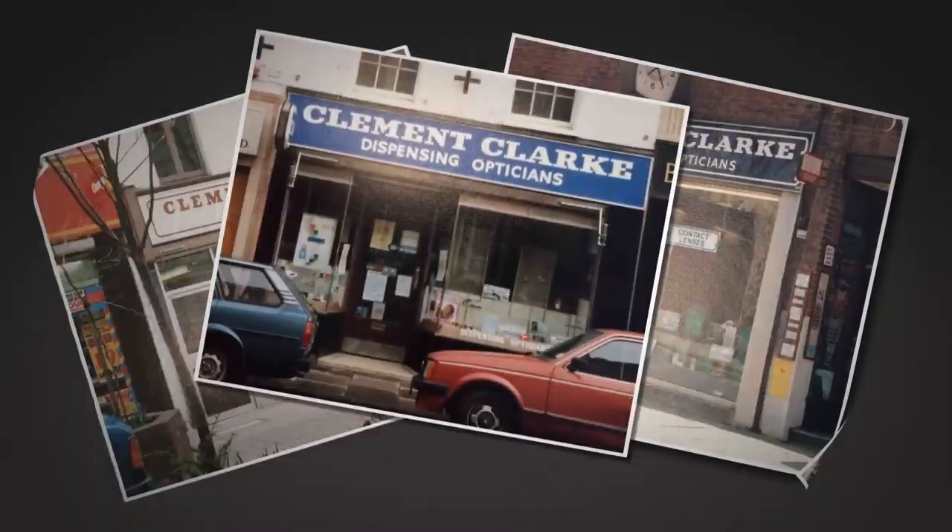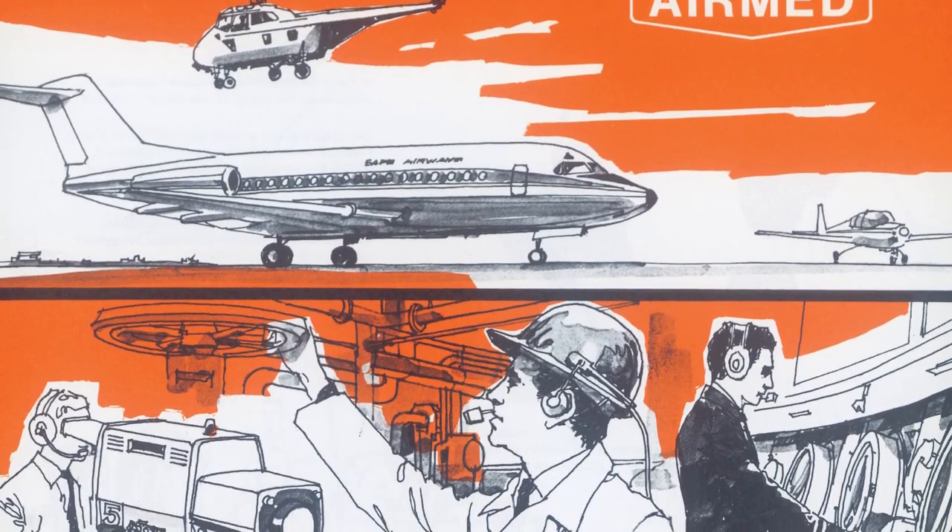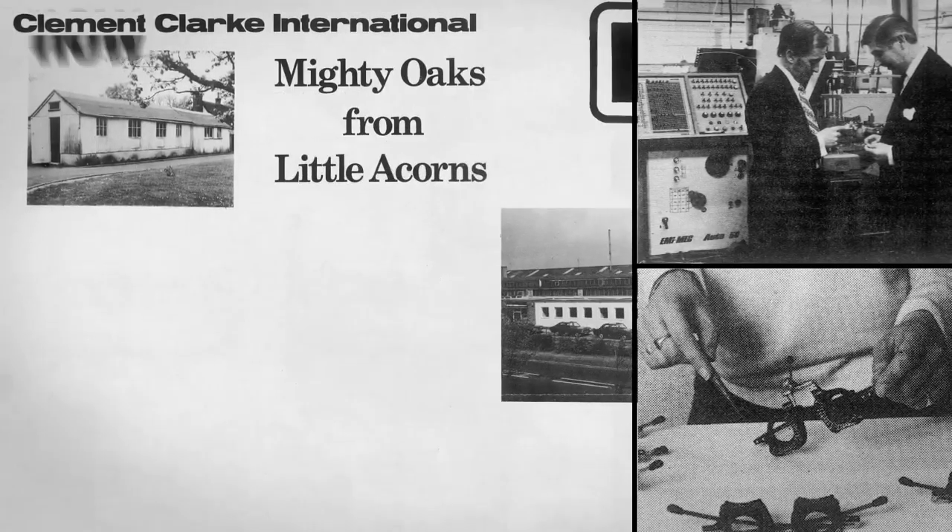In the early 1970s, the ophthalmic division of Clement Clarke Limited was amalgamated with AirMed, and the company was reformed under the new name Clement Clarke International, or CCI.